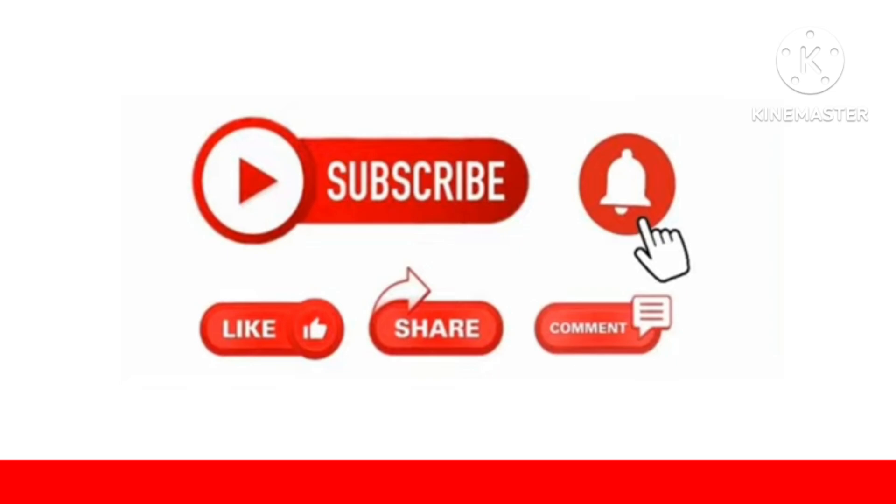That's all for today from my side. Please like the video and subscribe the channel. Thank you for watching and listening. Take care, see you again.